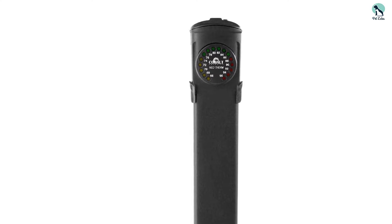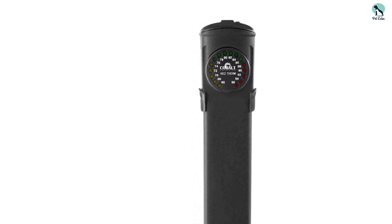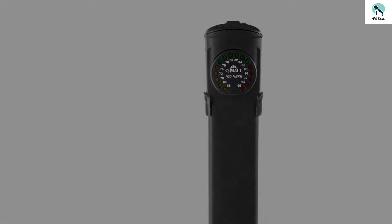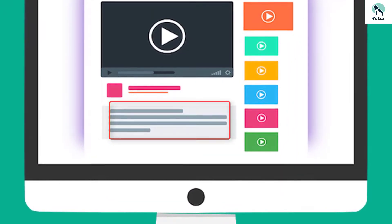This aquarium heater features a super slim, contemporary design that does not alter the appearance and feel of your fish tank. Check out the description for more information about this product and the latest price.